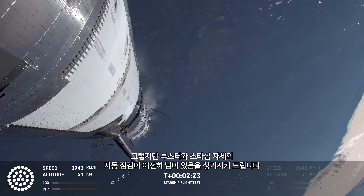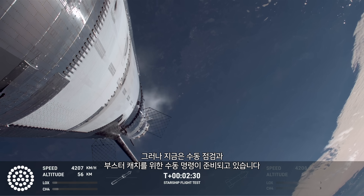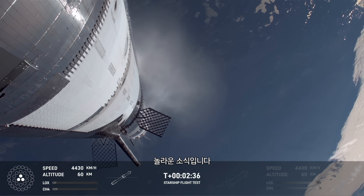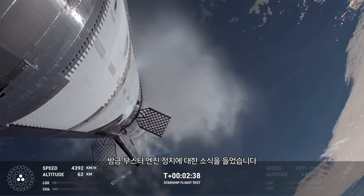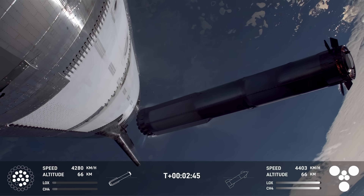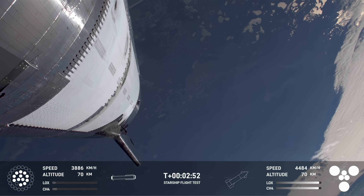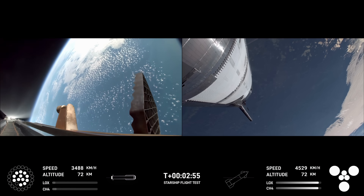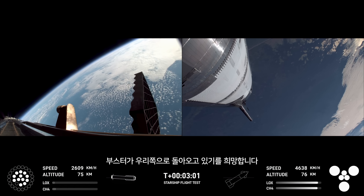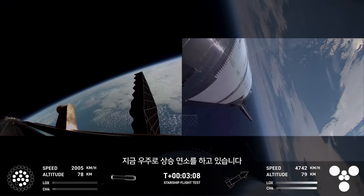We've still got automated checkouts on the booster and the ship. As of right now, our manual checks and commanding is looking go for a catch. Booster engine cut-off — that is incredible news. We just heard the call-out for booster engine cut-off. Most engines cut off, down to those middle three. Hot stage confirmed. We've got a booster hopefully on its way back to us, and a ship now making its ascent burn into space.